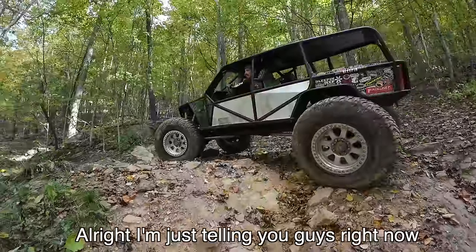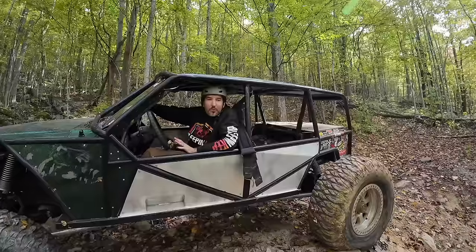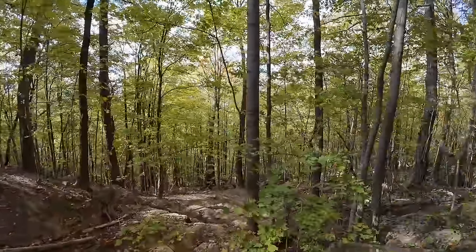I'm just telling you guys right now, I don't recommend this trail. I do! Well... I don't have a transfer case again. What you need to do is get an Atlas. That is what I need to do. If anybody has an Atlas for about $10, we're in the market.